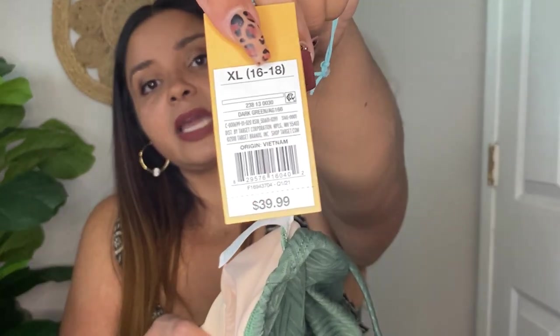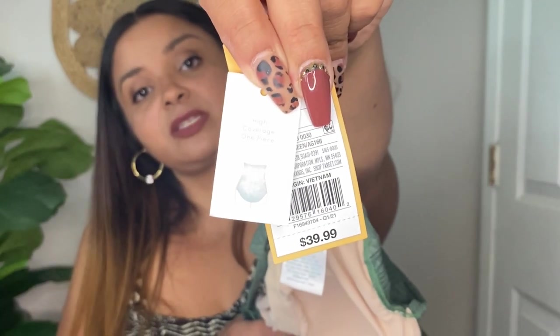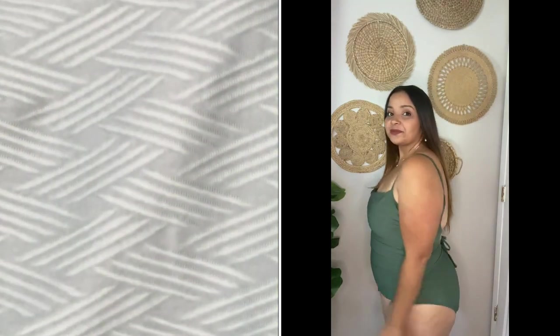I believe most of these bathing suits are Kona Sol, except for maybe one. This bathing suit was in an extra large, size 16-18, and it is $39.99. Also, with these bathing suits — like the ones from Walmart — they have these little tags on them that kind of give you an idea of what the coverage is. Here's a look at the bathing suit.